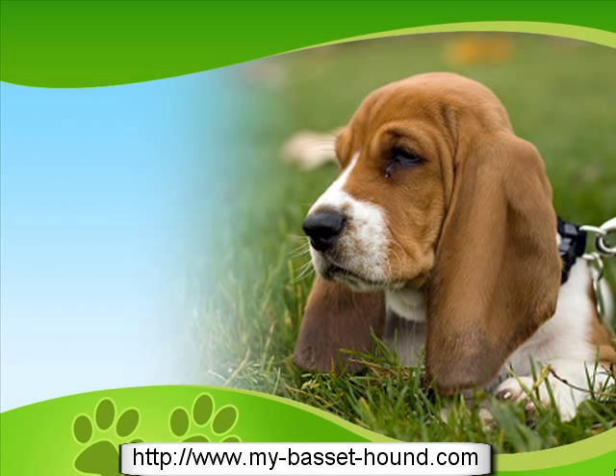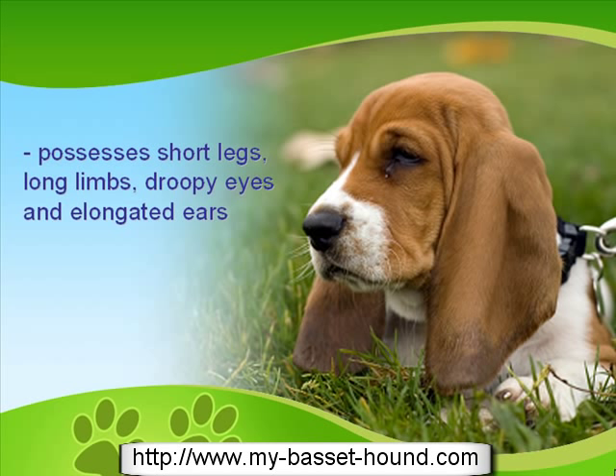The Basset Hound is a French breed of dog that's famous for its unique physicality because it possesses short legs, long limbs, droopy eyes, and flappy elongated ears. As seen in many paintings and sculptures, the Basset is a favorite of many French people because they are often depicted cuddling or surrounded by this breed.